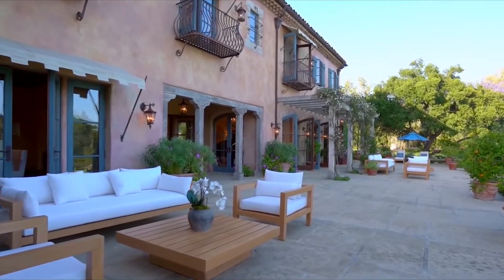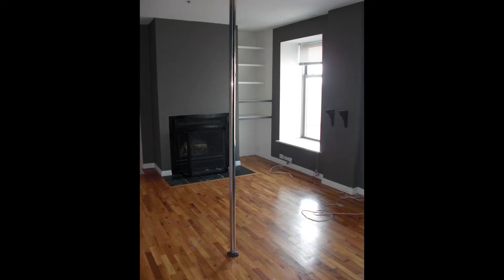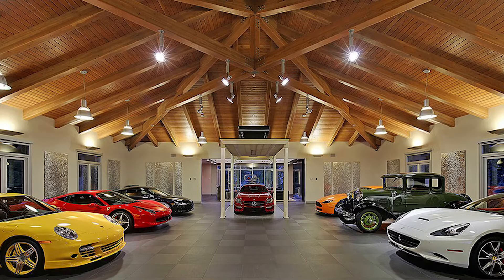And that's not all. There's also a library, office, spa, sauna, gym, and a game room, arcade, cinema, wine cellar, and five-car garage.